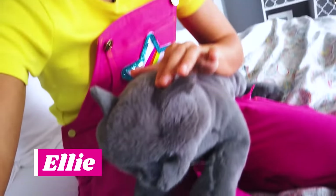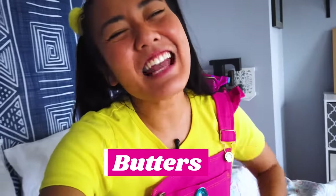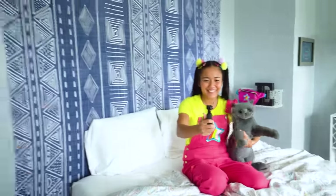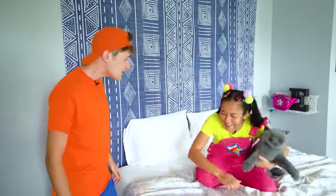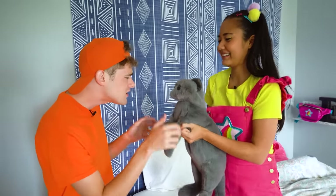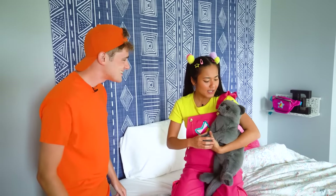Hey there, Sparkle Squad. Guess what? I have a secret to tell you. I got a new cat. His name is Butters, and he's super cute and cuddly. There were so many pets at the animal shelter, but I wanted this one. Hey, did I hear a cat? Oh, hi Jimmy. Yeah — meet Butters. Butters is my new cat. Hey Butters! You know, I got a new cat too. I bet Butters would just love him. Butters, did you hear that? You're going to have a brother or a sister. Let me go get him.